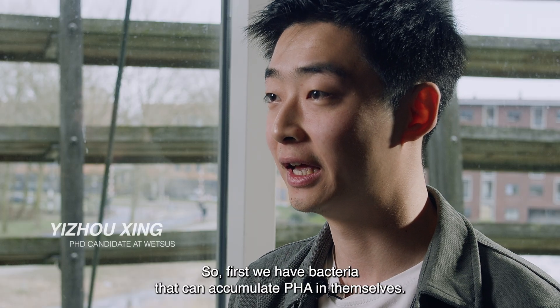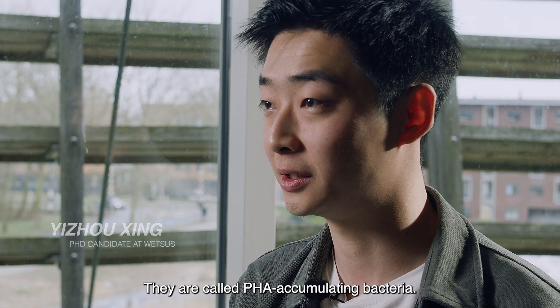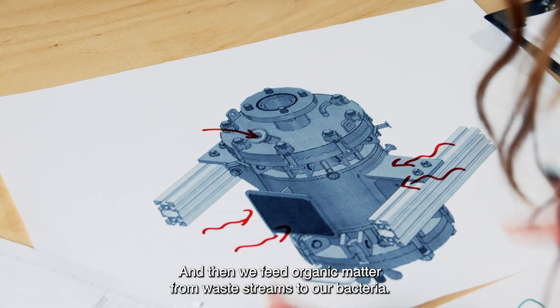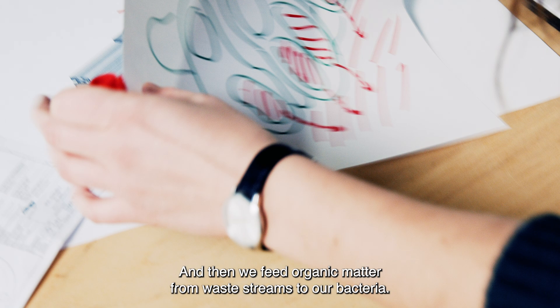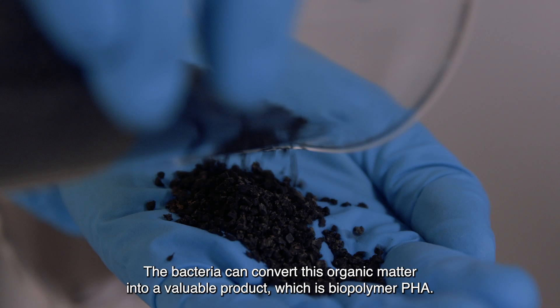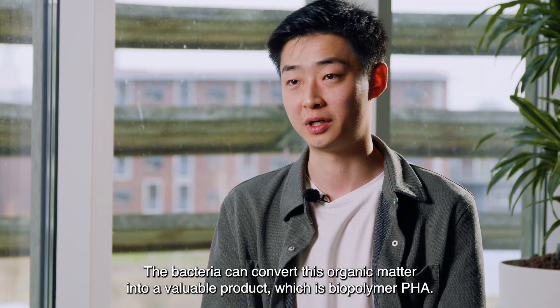First, we have bacteria that can accumulate PHA in their cells — we call them PHA-accumulating bacteria. We then feed organic matter from waste streams to our bacteria, and the bacteria can convert those organic matters into valuable products, which is the biopolymer PHA.